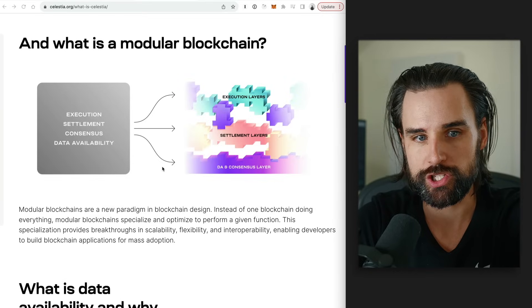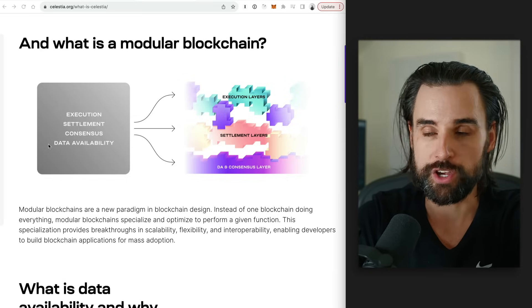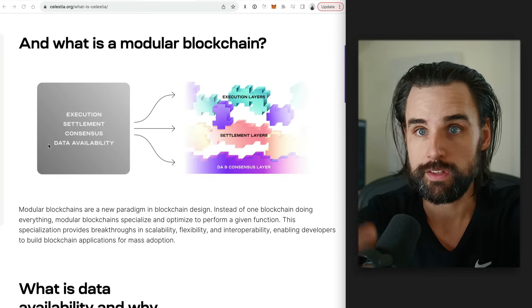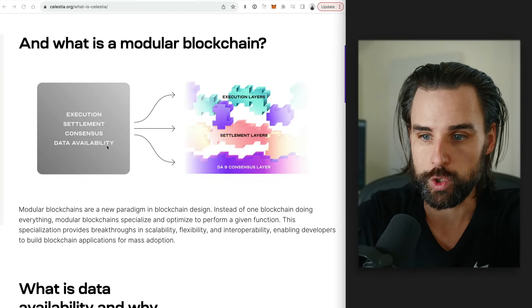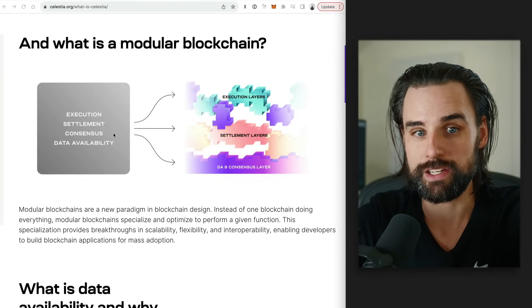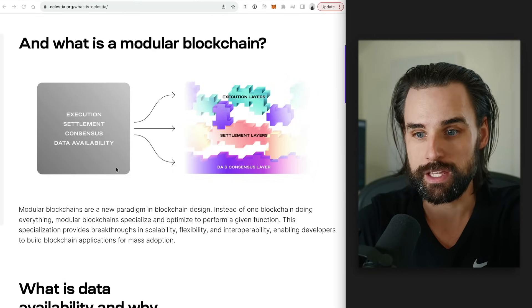Every single blockchain basically has four different responsibilities: execution, settlement, consensus, and data availability. The earliest blockchains do all of this on the same blockchain itself. So if you think about a blockchain like Bitcoin, it does all of this stuff. Or a blockchain like Ethereum by itself — just a layer one Ethereum — it does all this stuff. That's what's called a monolithic blockchain.